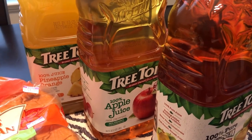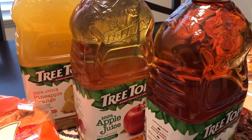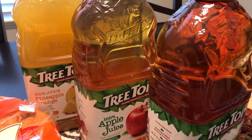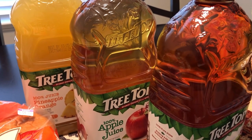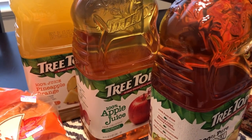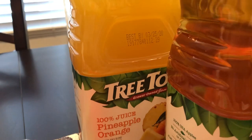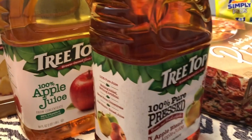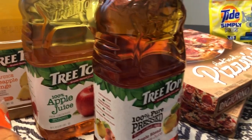Kroger had a sale on apple juice and a couple of other items, but you had to buy four participating items to get the discount. I got Tree Top pineapple orange juice and regular apple juice, and Tree Top pressed apple juice with three different apple blends — those were all 97 cents each for 64 ounces, which I thought was a really good deal.